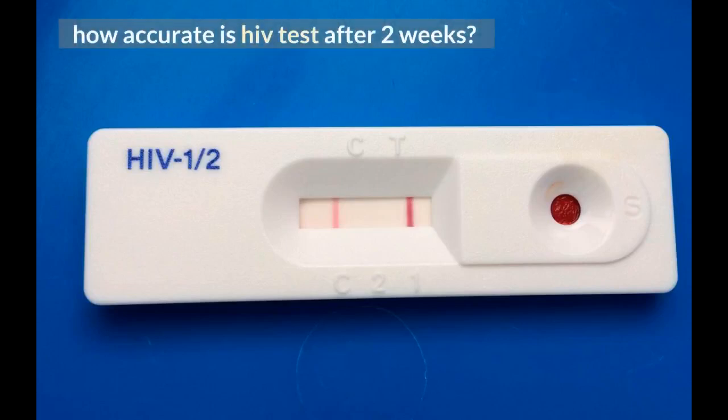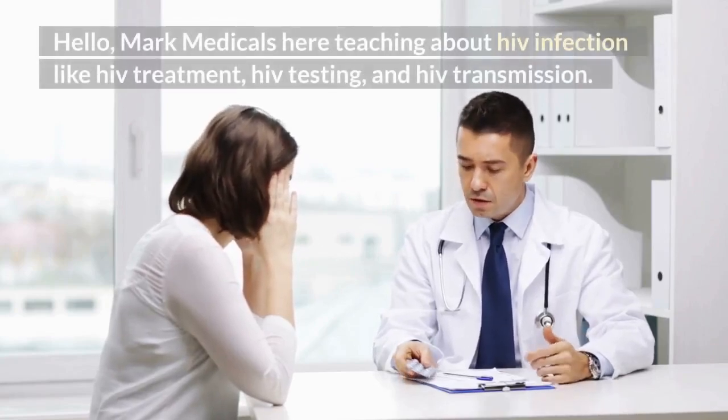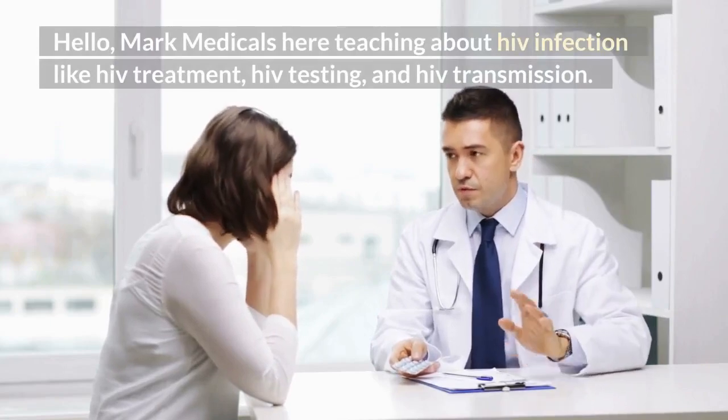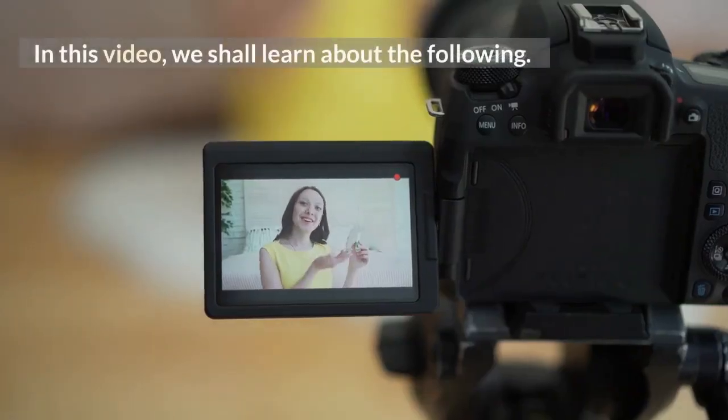How accurate is HIV test after 2 weeks? Hello, Mark Medicals here, teaching about HIV infection, including HIV treatment, HIV testing, and HIV transmission. In this video, we shall learn about the following.